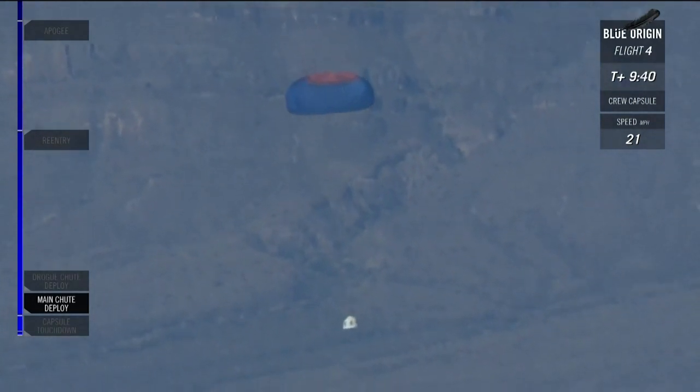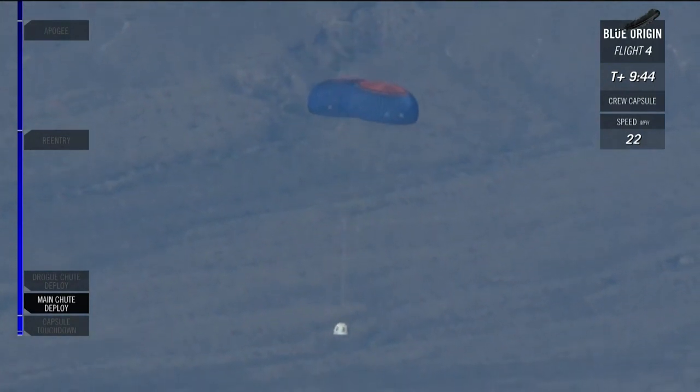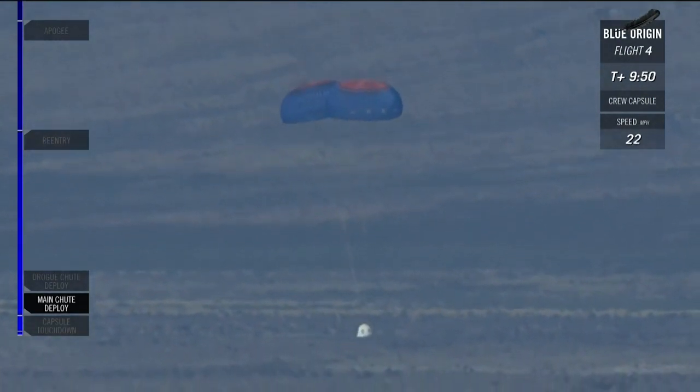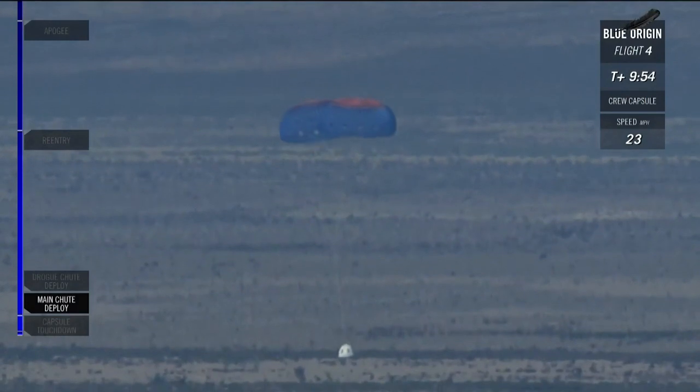And that's coming up in about 15 seconds. We should see that happen. 10 seconds to touchdown. Touchdown. 100 feet. Touchdown.